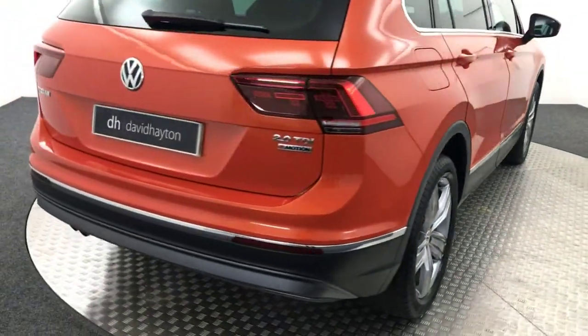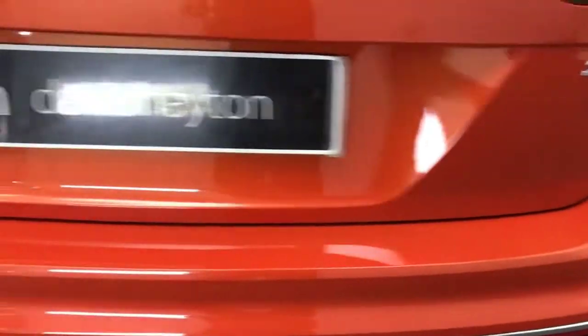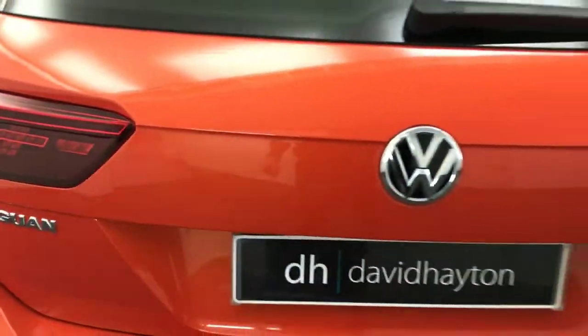Just coming round to the rear. So we've got reverse sensors. Both your boot lid and rear bumper there are nice and tidy.